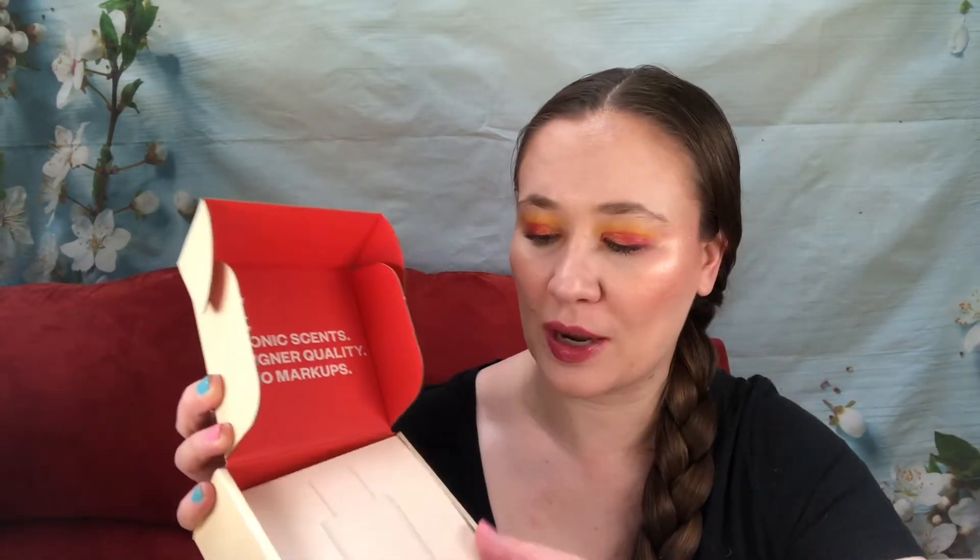I do like that they always put the name on the bottle so you can tell what it is. The packaging is a recyclable box — I did get a little stain on mine, probably from a wallflower. Inside it says 'iconic scents, designer quality, no markups,' and then there's a card that tells you the notes, the inspiration, and all of that.